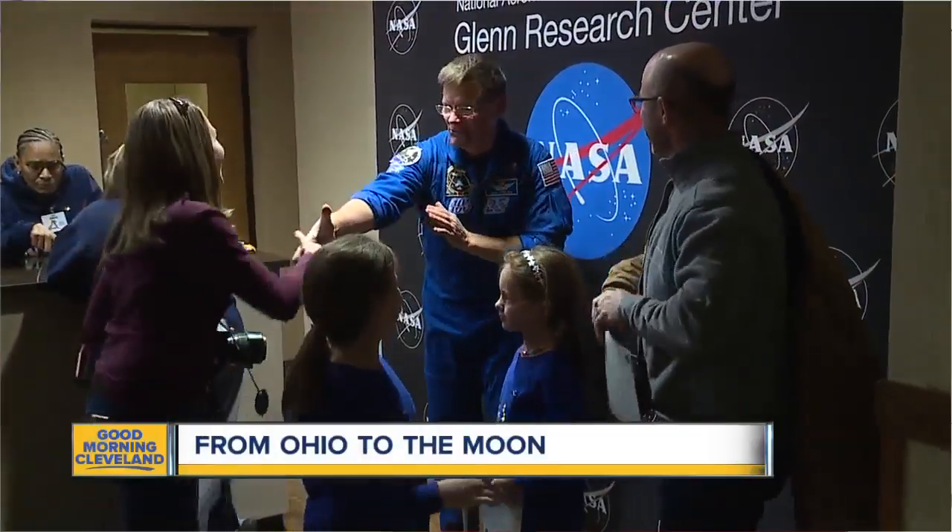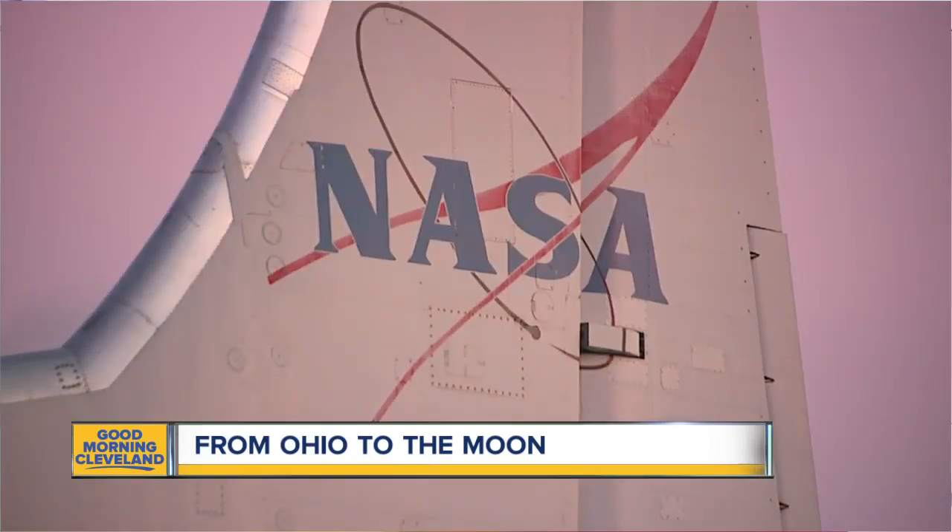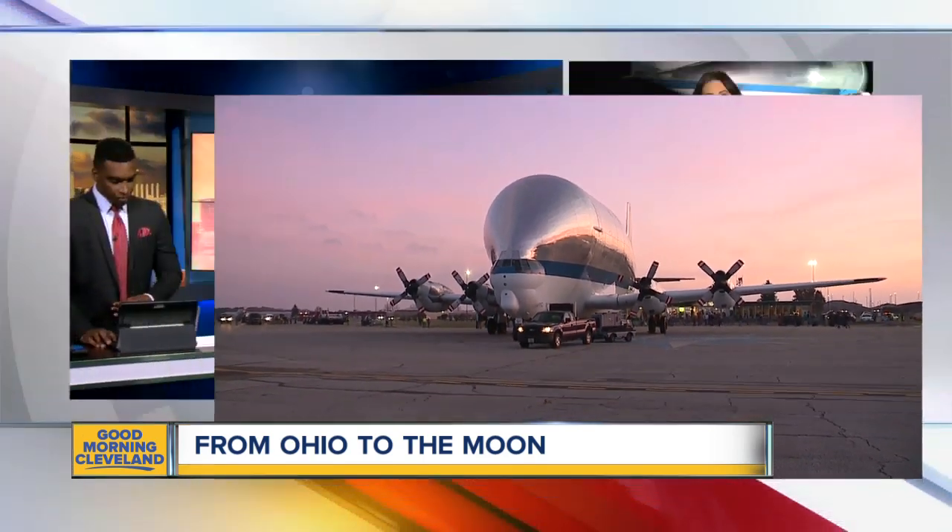To the moon — that is the mission for NASA. The Orion spacecraft landed in Mansfield, and today it'll make its way to the Research Center in Sandusky. Meg Shah is live at the Mansfield Lam Airport this morning. It is going to be quite the mission to move the spacecraft.